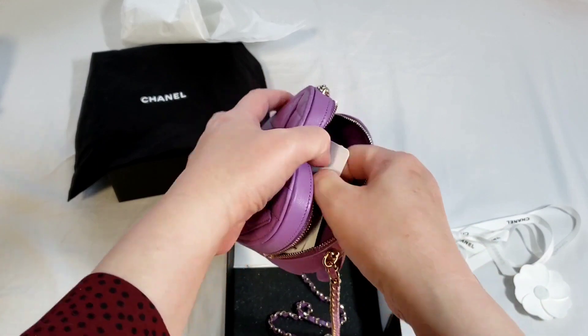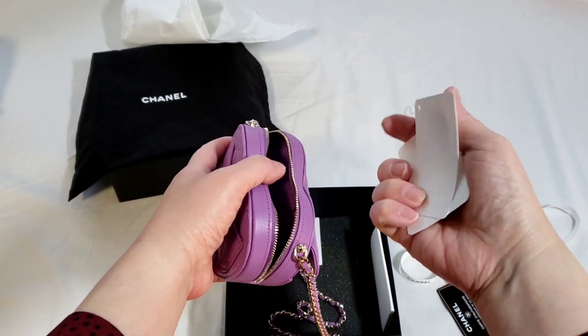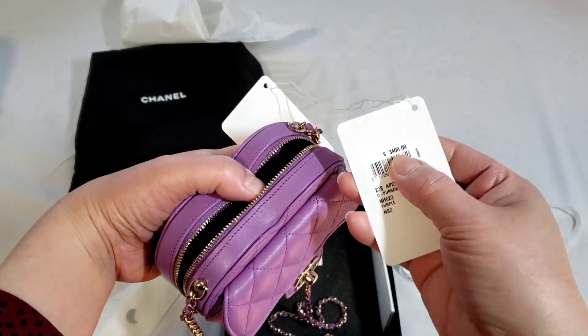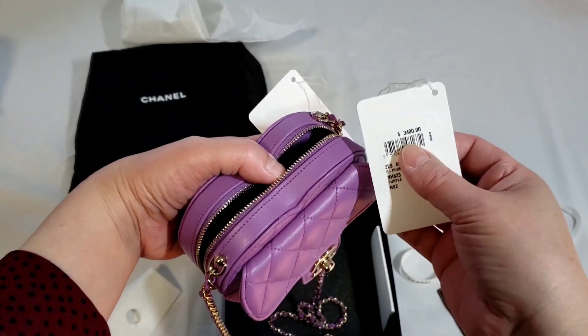And that is the tag. The price of this is $3,400 US dollars, and this is the small one.